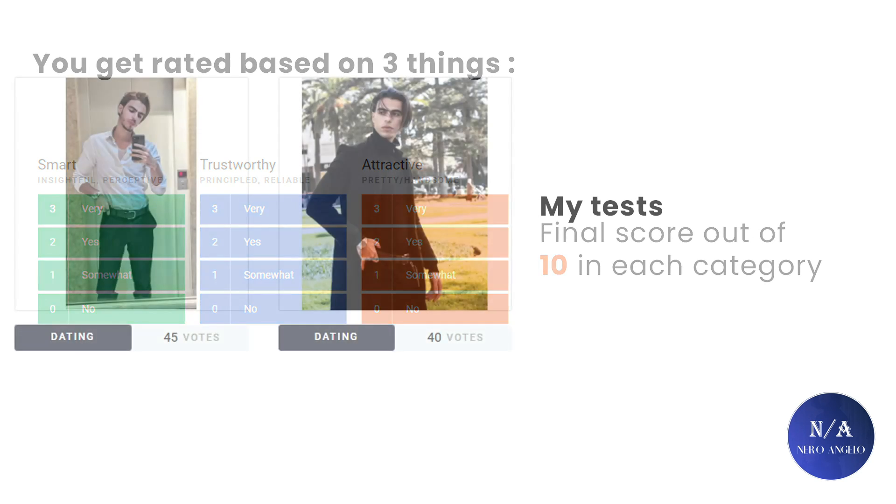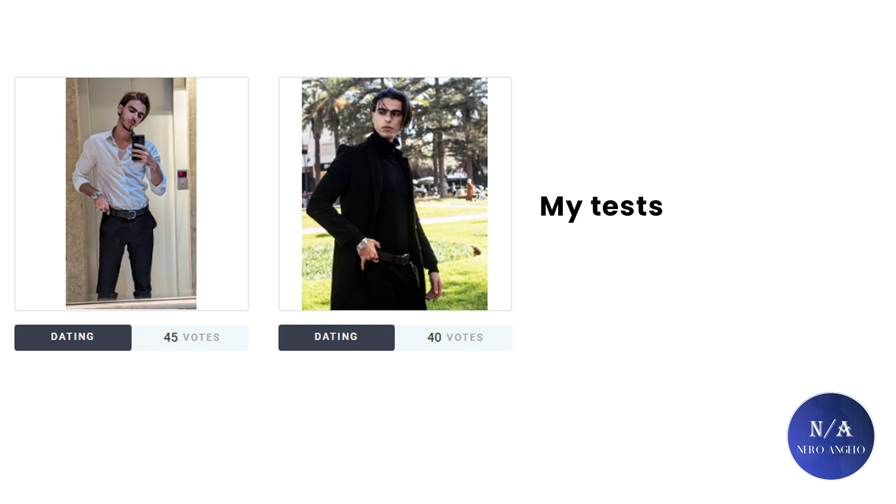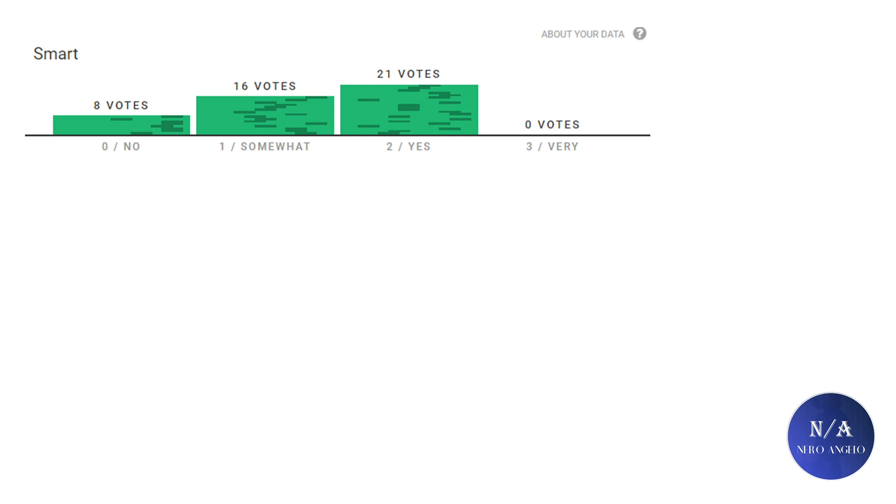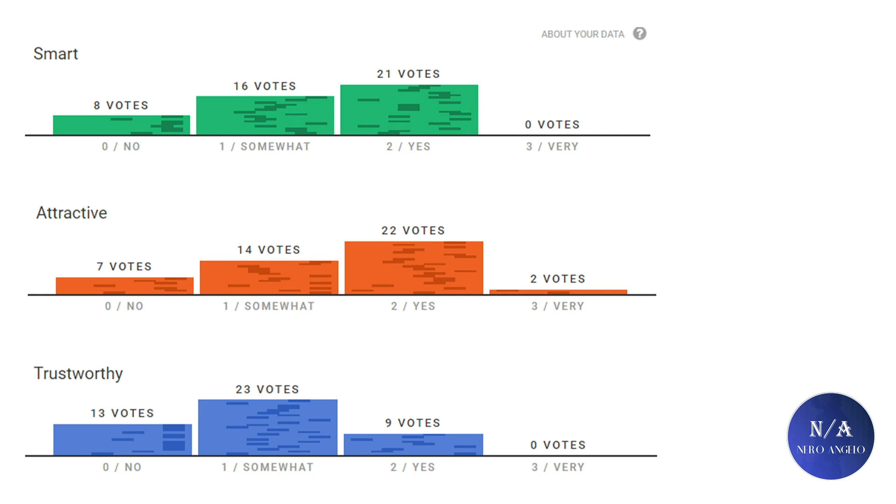Let's take a look at two tests I ran — one got 45 votes and one got 40 votes. Starting with the highest voted one: on smartness I got a 6.6, which is slightly above average. On trustworthiness I got 5.3. The attractiveness score came in at 7.8, which seems decent and above average. Breaking down the attractiveness data: 2 people found me highly attractive, 22 found me attractive, 14 somewhat attractive, and 7 voted no.